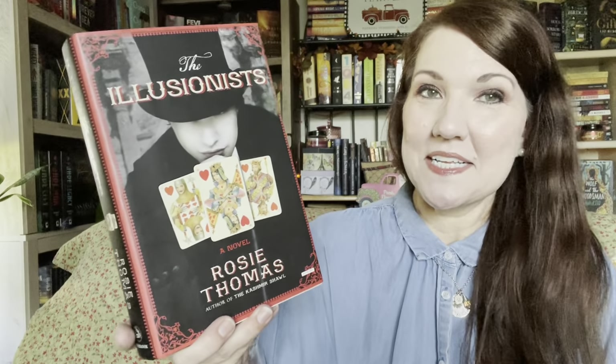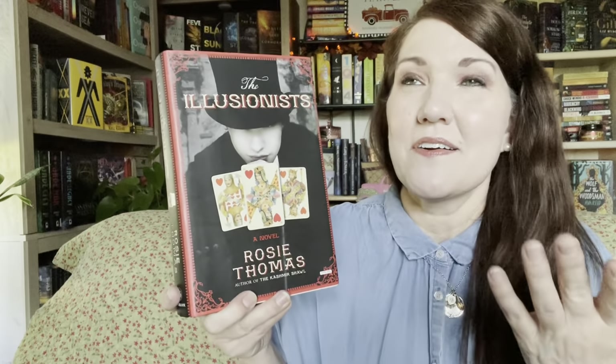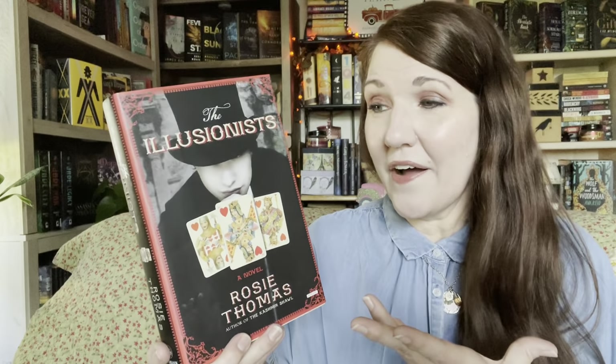The next one is a cover that drew me in — it's The Illusionist by Rosie Thomas. Look at the playing cards on there. This is set in London in 1870, which itself draws me into a story. It's about the story around the theater world. Things like that remind me of books like The Night Circus — just a magical, atmospheric type of thing. I've never heard of this book before; if you've read it, let me know if you liked it. That looks so fascinating.